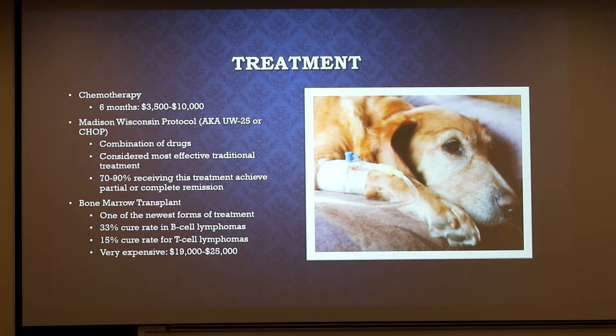In dogs with lymphoma, 70 to 90% are expected to achieve remission within the first month. Bone marrow transplant is one of the newest treatment methods available for canine lymphomas, also modeled after the procedure used in humans. Pretty much, the animal is subjected to the Madison-Wisconsin Protocol treatment to put the cancer into remission. After that, they harvest and preserve healthy stem cells, then administer radiation to destroy cancer cells, and then return the healthy cells back to the animal to restore healthy blood cells. This is extremely expensive, and there are only two places in the United States that currently offer this treatment: the North Carolina State College of Veterinary Medicine, and Bellingham Veterinary Critical Care in Washington State.